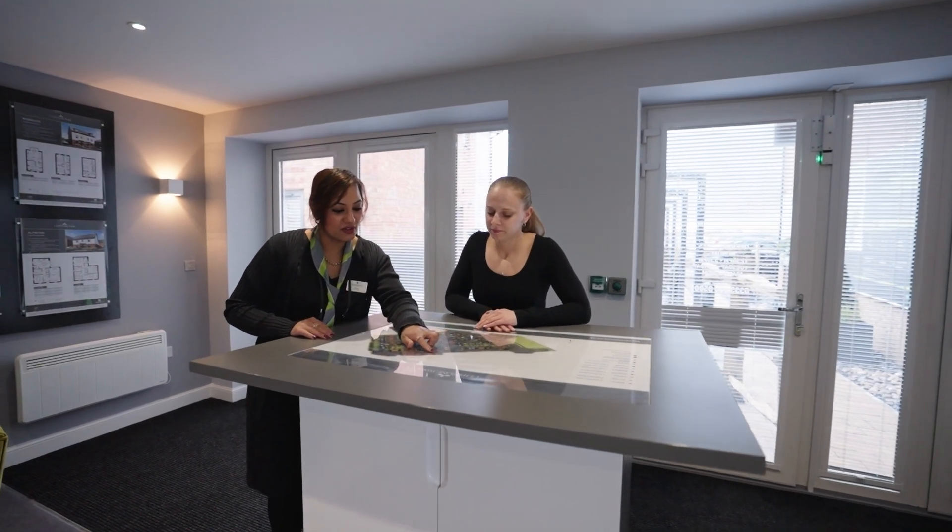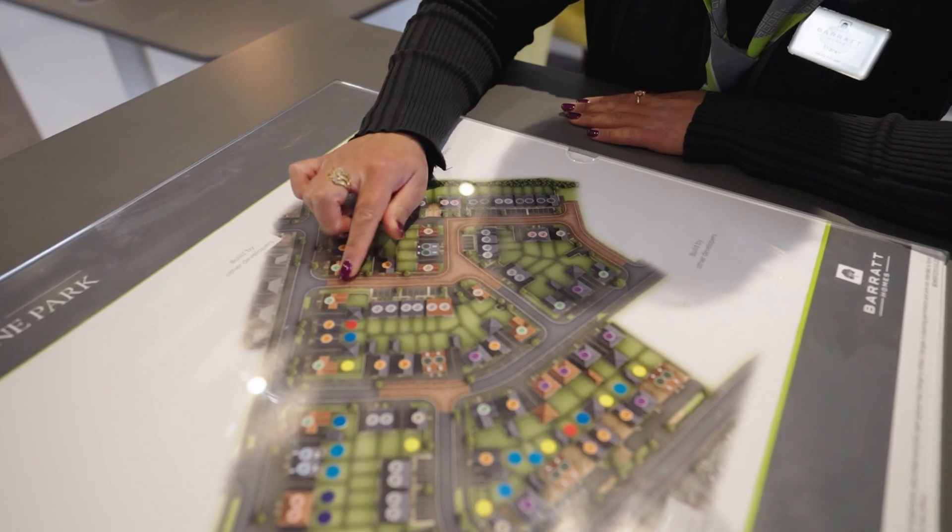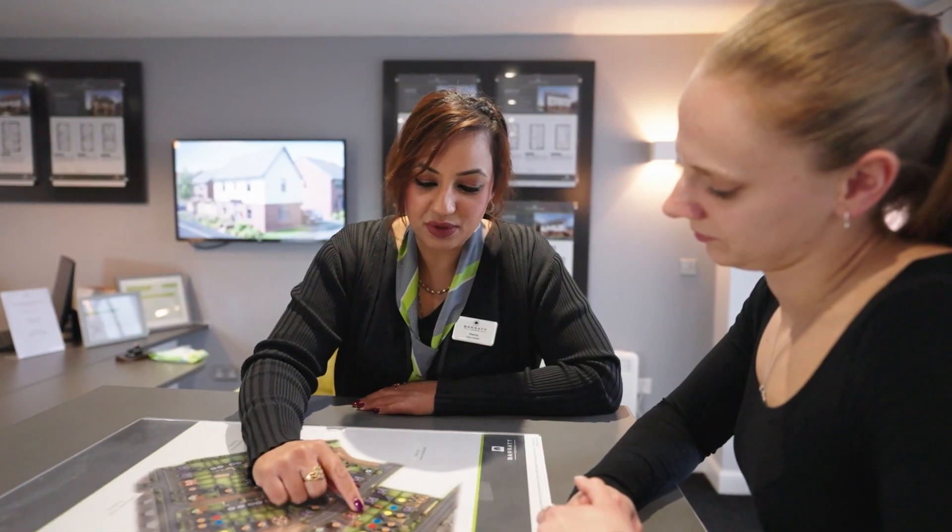It's never been easier to purchase a new home here. The reservation process is extremely simple — it can be done in person or over video call, and we are here for you every single step of the way, from the moment you walk through the door the first time round to handing over the keys at the end, and beyond.